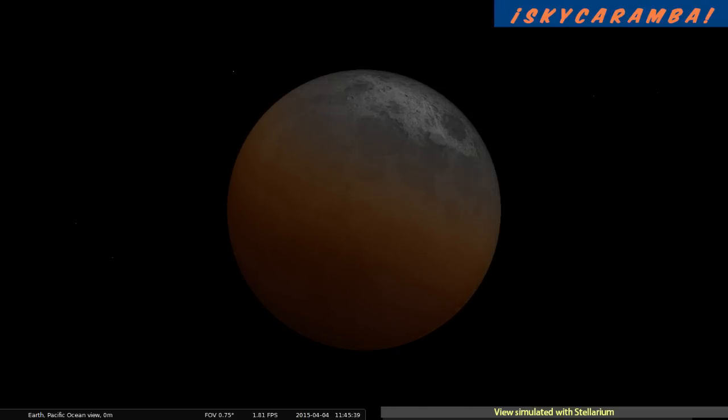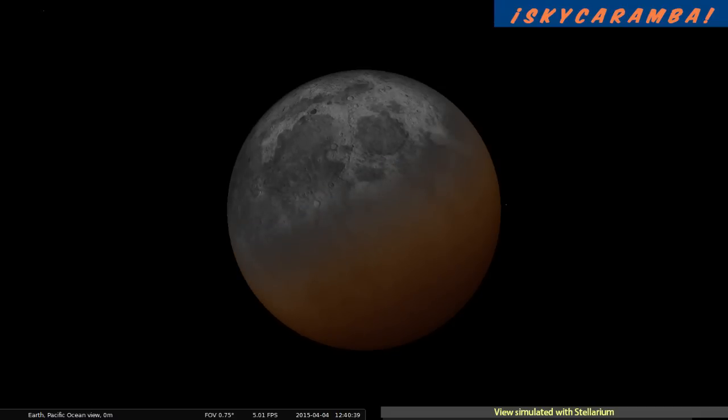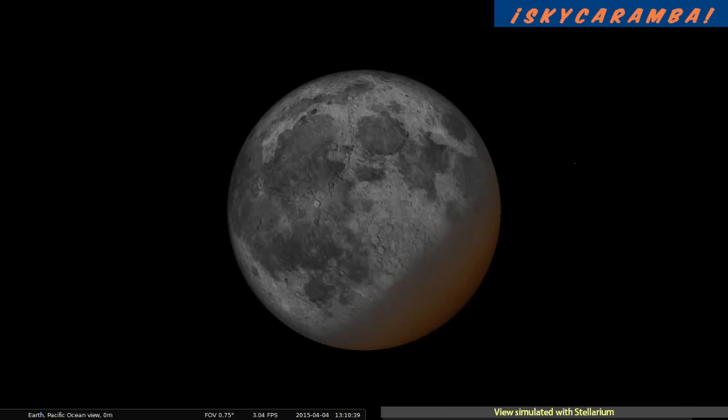So the moon won't go completely dark even during the less than five minutes of totality when it's entirely in the central shadow at 12 o'clock UT. The moon is entirely out of the central shadow at 1345. Then you can try to watch whatever you can of the slight color changes as the moon emerges from the outer shadow, which is complete at 1459.